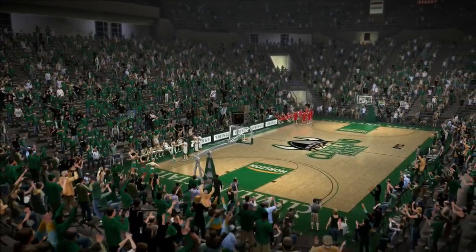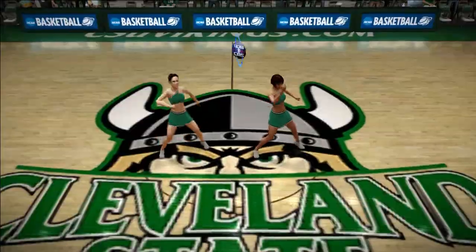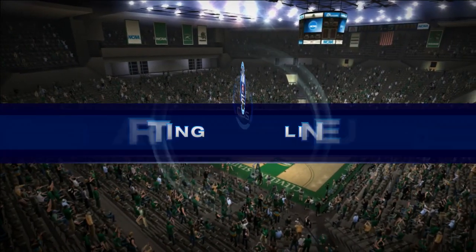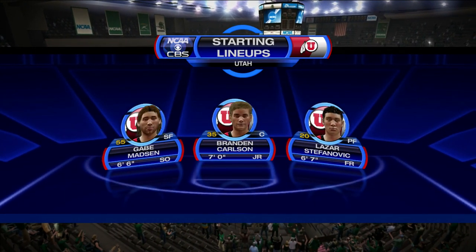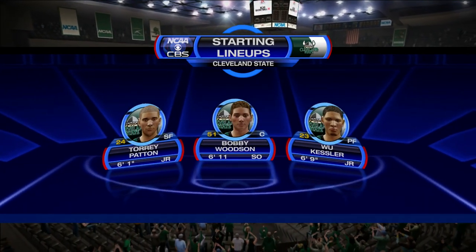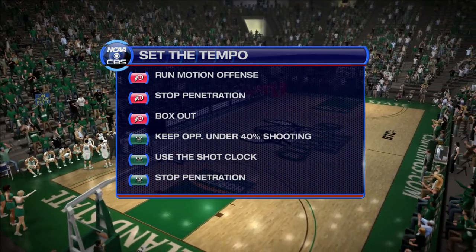We are back with the Utah Utes NCAA basketball dynasty. Tonight we're going on the road to take on the Cleveland State Vikings. In our last episode we took on Oral Roberts, playing our first game of the regular season, which we did win. If you haven't seen that video yet, go check it out. Tonight there's only one game before we head to our first tournament this season.